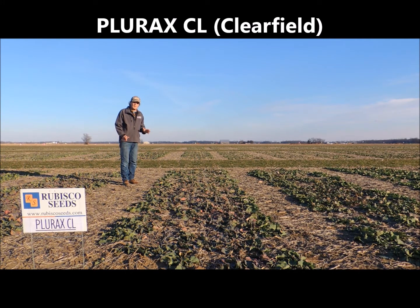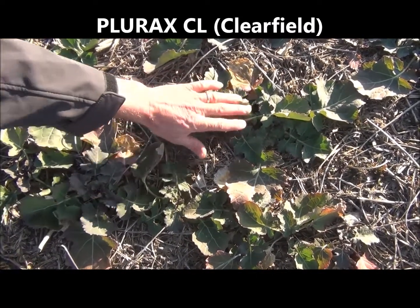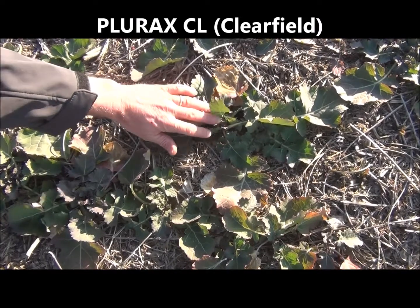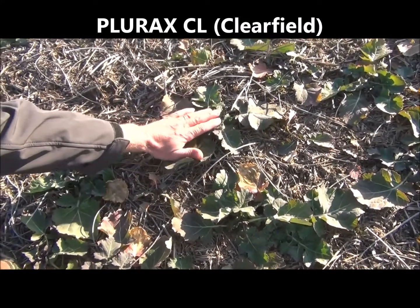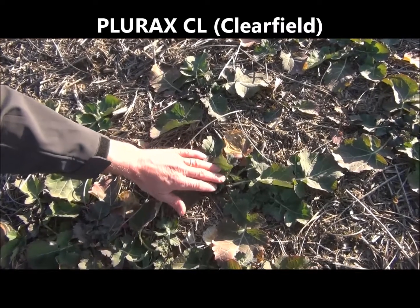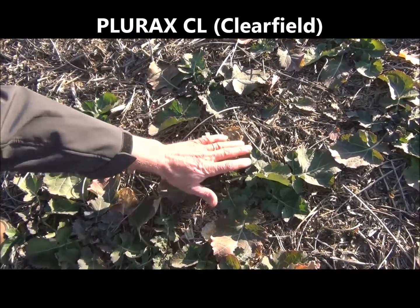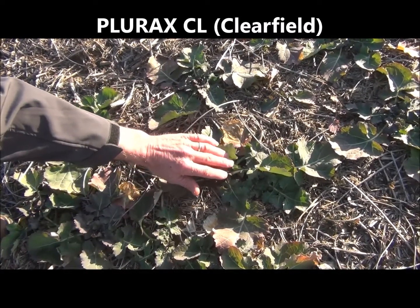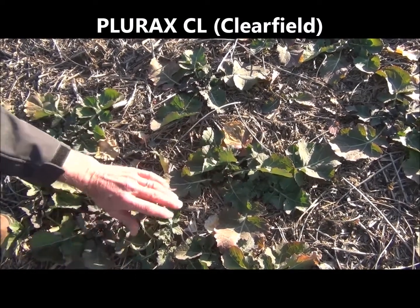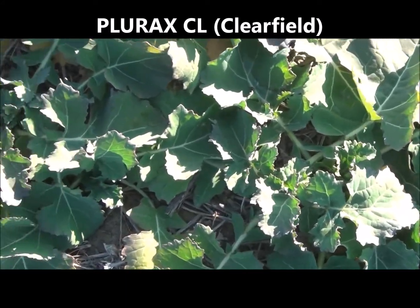Plurex has excellent oil content, and from a yield perspective in commercial fields and in plot settings it has definitely shown great potential. LORX also exhibits very good winter hardiness characteristics. When you see a winter canola plant with a prostrate growth habit — leaves spread over the ground, crown tight to the ground — it confers a lot of cold tolerance. The crown is protected close to the soil line, and the soil forms a resistance when it freezes, preventing the crown from exploding when temperatures get really cold. Plurex definitely has that attribute, which is why we feel it has a good fit in more challenging winter canola locations in the US.